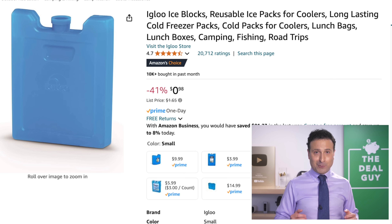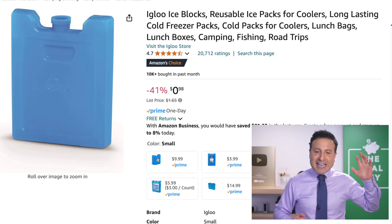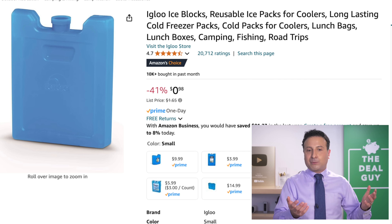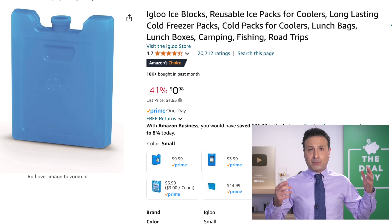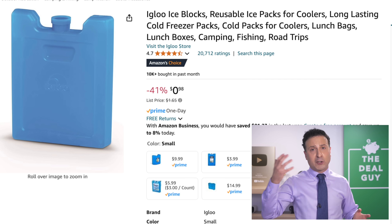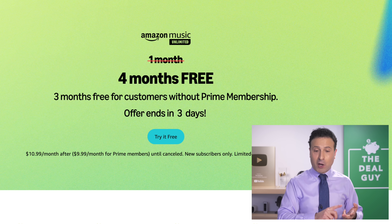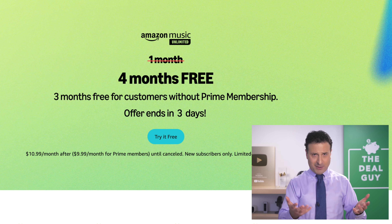If you're enjoying this video, feel free to give it a thumbs up — that really helps my channel as I spiral out of control with my voice. The Igloo ice blocks at 98 cents — for transporting food from a warehouse club on a long drive, or for food transport leading into Thanksgiving and the holidays, it's not just great for school lunches and work. 98 cents — you could buy a bunch.